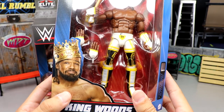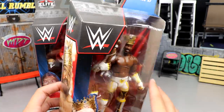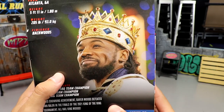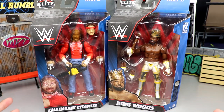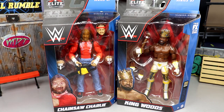We also have Xavier Woods with a new formula — looking pretty good as King Woods. I like this gear a lot; I actually think it's better than the chase variant in maroon. King Woods is displayed all around the packaging with his bio on the back. This is kind of a singles Xavier Woods — don't think we've ever really seen a singles Elite of Xavier Woods before. Let's crack these guys out of the packaging and find out what they're all about.